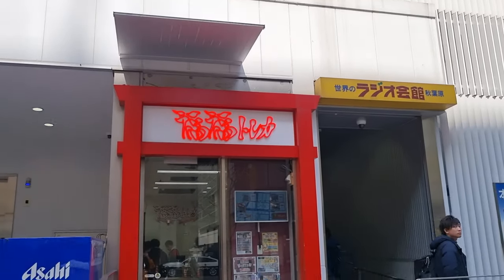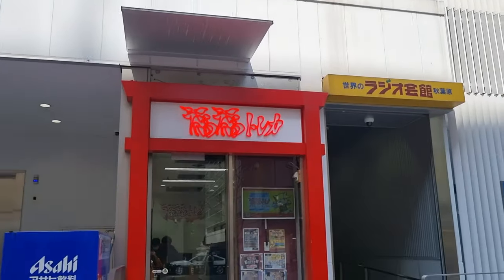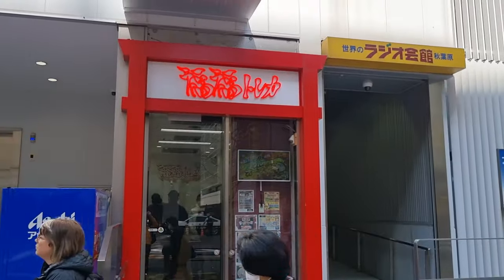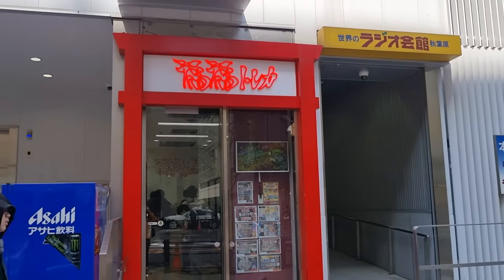Here's a very, very small place — this is Fukufuku Toreka. They have several locations, but this one is just on the other side of the Radio Kaikan building. Very, very small. Last time I was here their condition ratings were really off, so I didn't like it. We'll skip it today.